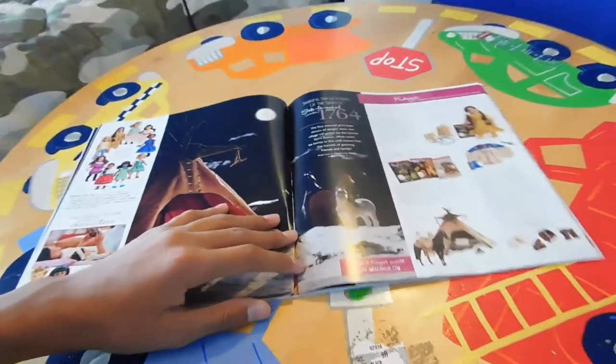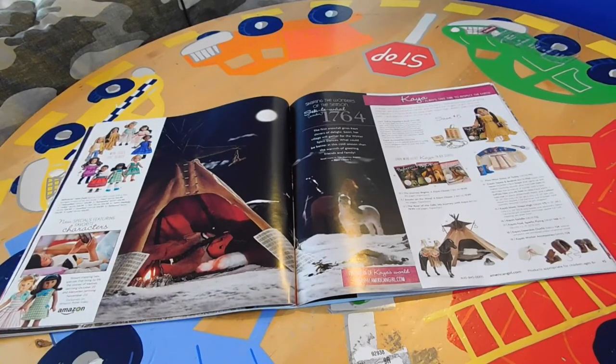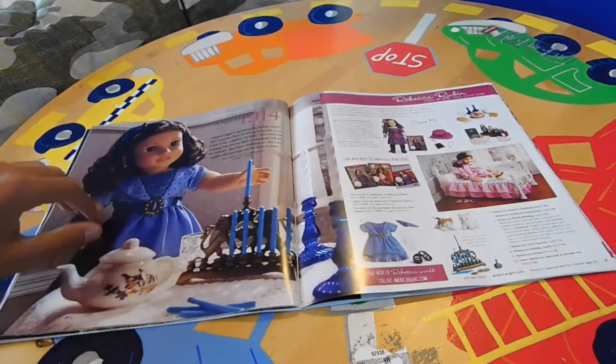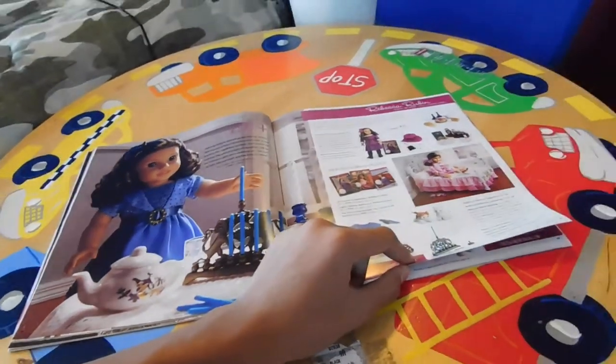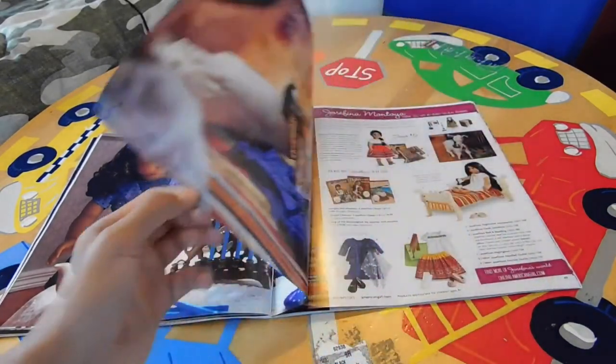Over here we have Kaya's section — I love this photo of Kaya, it's amazing. Then over here we have Rebecca, shown on Hanukkah — I believe, though I might be wrong. Then we have Rebecca's bedroom, some stock photos, and accessories.